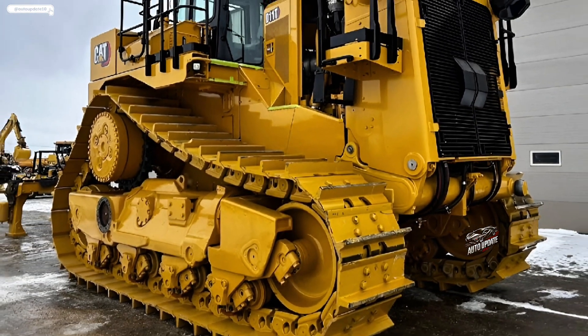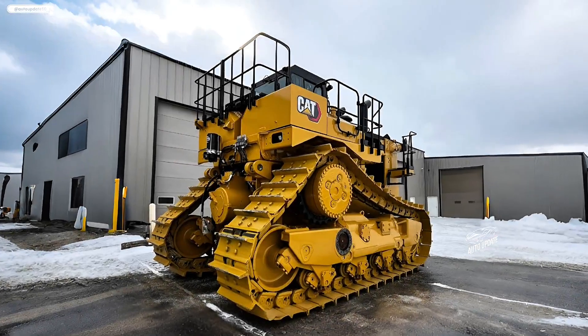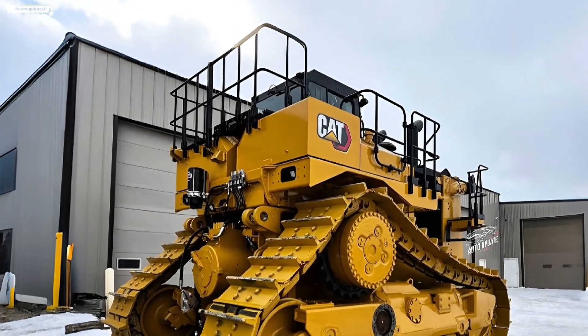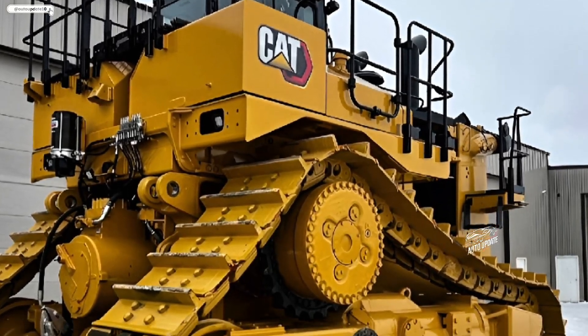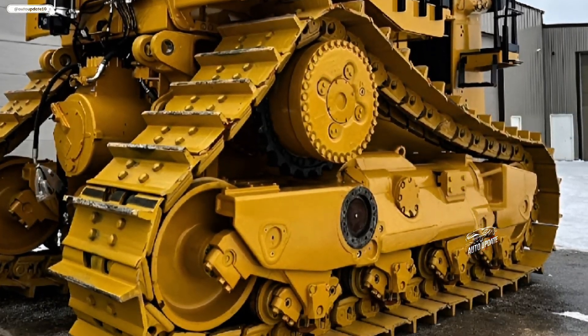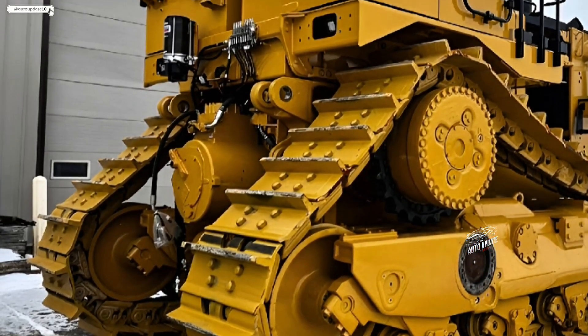The latest generation of Cat Command technology enables both onboard and remote operation, making the D11T safer and more versatile. With joystick controls, touch-screen displays, and customizable settings, operators have better control and reduced fatigue during long shifts.